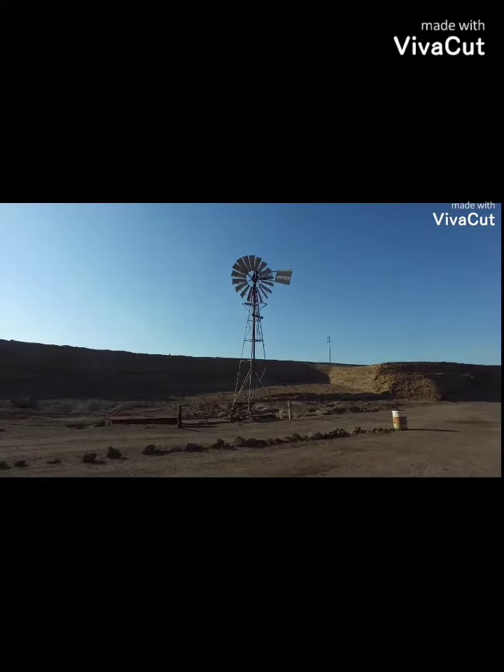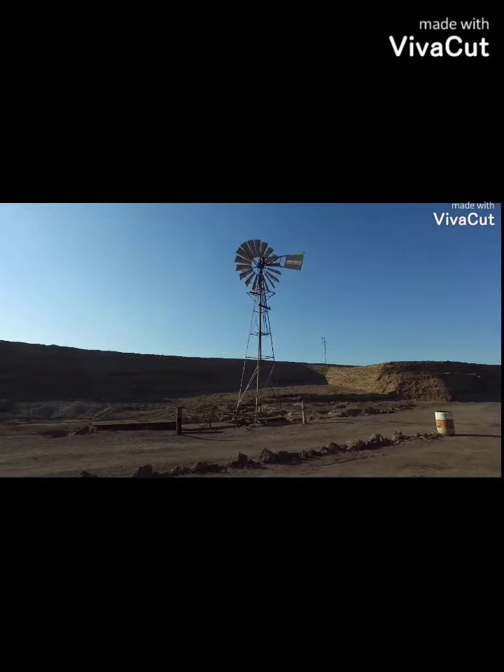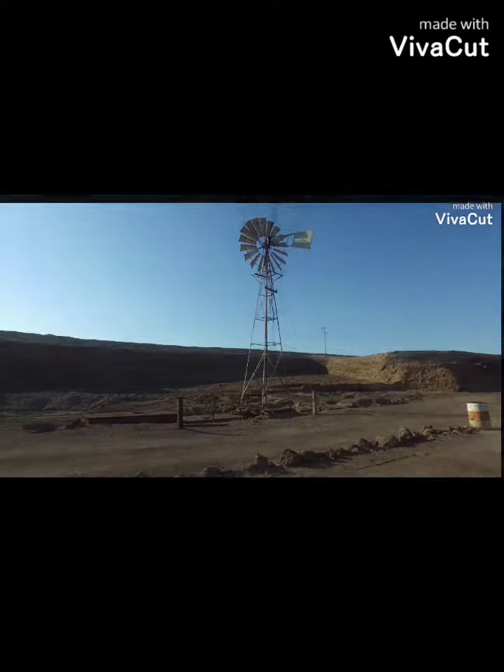In actual fact, the blade count is a matter of diminishing returns. The key parameter in making a wind turbine efficient is something called the tip speed ratio.